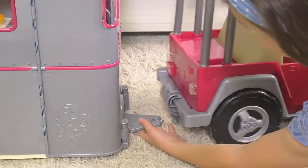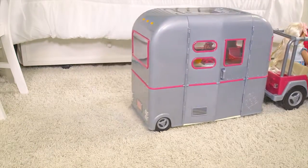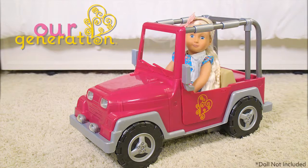And you can hitch it up to the Our Generation RV Seeing You Camper for even more adventure. Your Our Generation doll will love taking a ride in the My Way and Highway 4x4 from Our Generation.